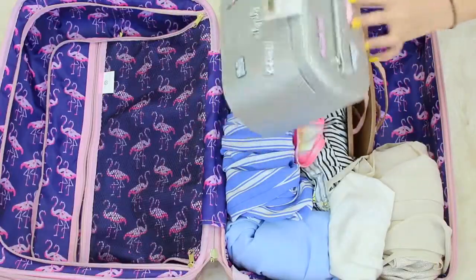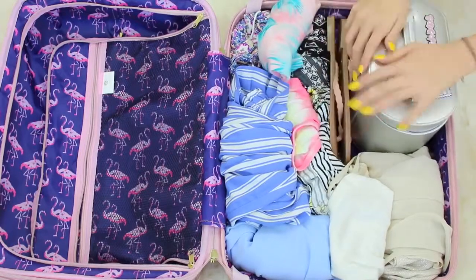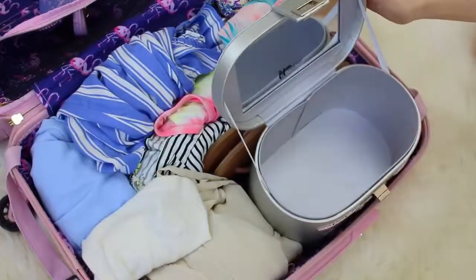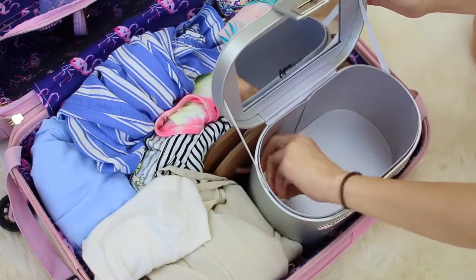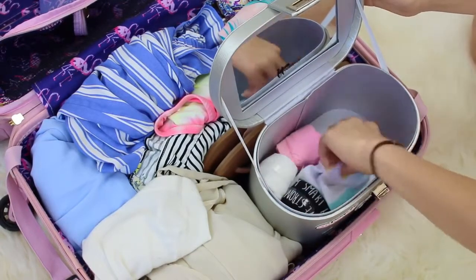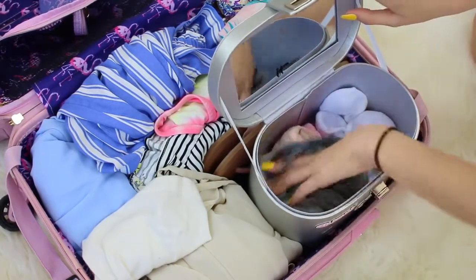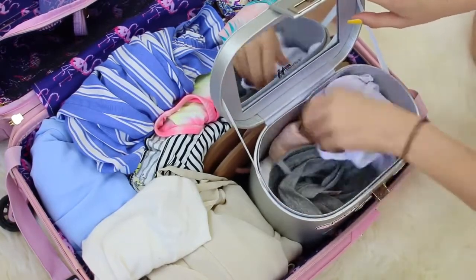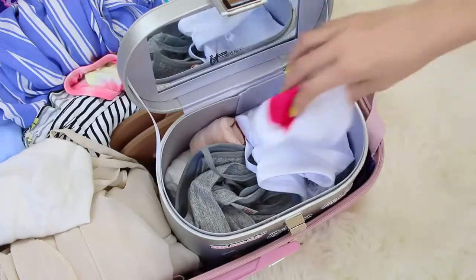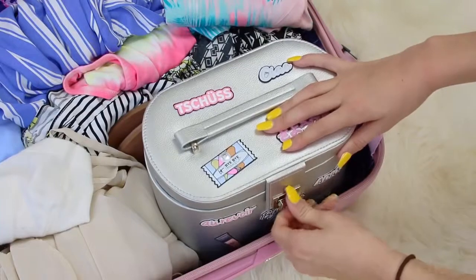Packing underwear and socks is always super weird because I never know whether to fold it or where to put it. For this hack, bring a little box or packing cube and put all of your underwear inside the box. This box is originally for makeup, and you can store all of your underwear and socks in that little box. When you get to the hotel you can pull out the box and it's like your own mini wardrobe — super private and everything stays together so you know exactly where everything is.